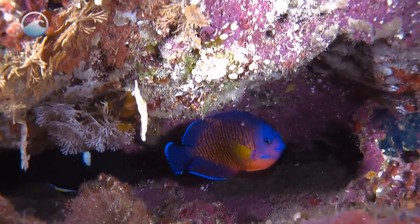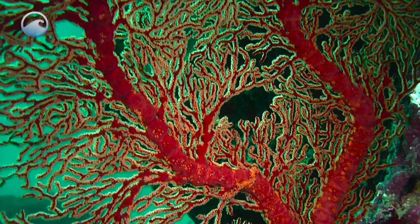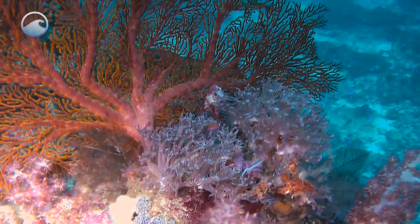Corals are a beautiful and important part of our ocean, but they can't move around the ocean floor. So how exactly do they find mates?